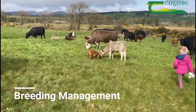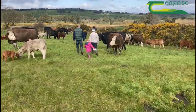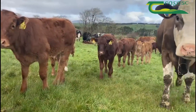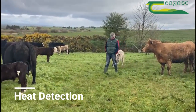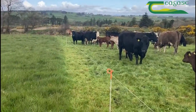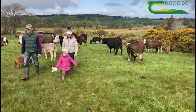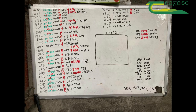We run 35 suckler cows here and I breed my own replacements and I use 100% AI on the farm, which gives me huge options when doing my replacements and also my terminal bulls. Heat detection is a very important part of this process. We use an intelligence system called SenseHub by Arflex, which tells me the optimum time for inseminating cows when they're coming in heat, picks up on silent heat, and gives me extra confidence when I'm inseminating my cows.